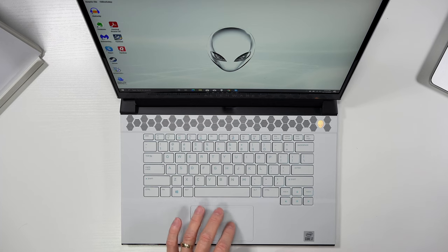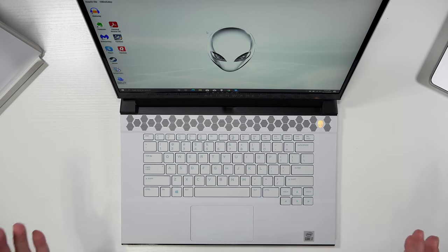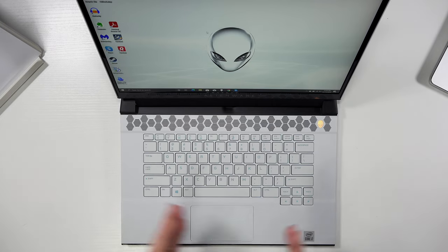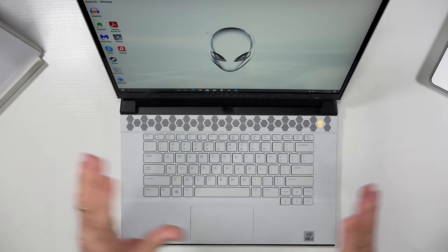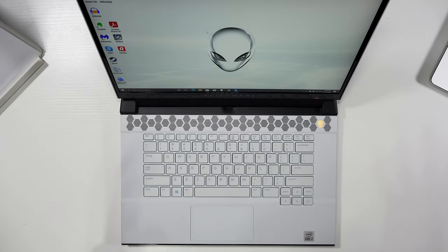The trackpad is nice and smooth glass. The gestures work fine. I haven't found anything wrong with it yet. But again, this is still early — this is not a full review. I'll just explain why I chose the Alienware M15.